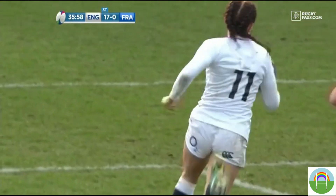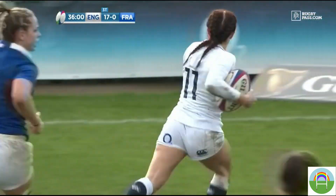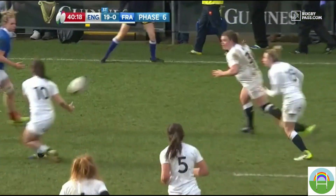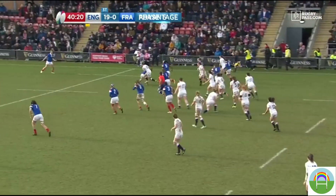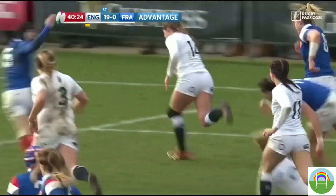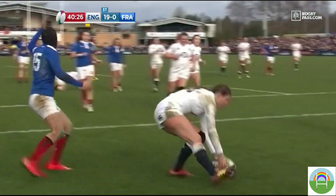The trust that England have in the kick chase and their wingers is really good to see and I hope this continues throughout the tournament and through the rest of the year. The last try just kills the game for England — a lovely bit of footwork and a lovely offload, and Jess Breach scores her second try of the day.